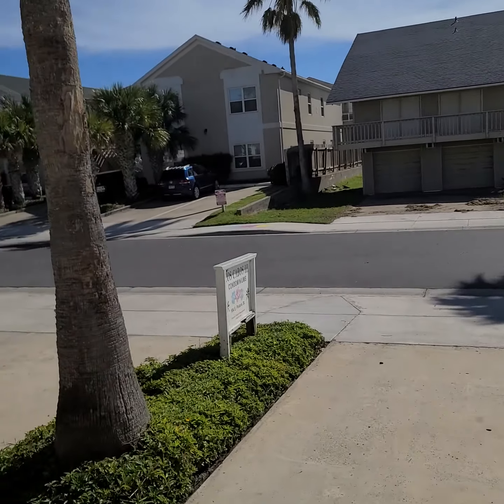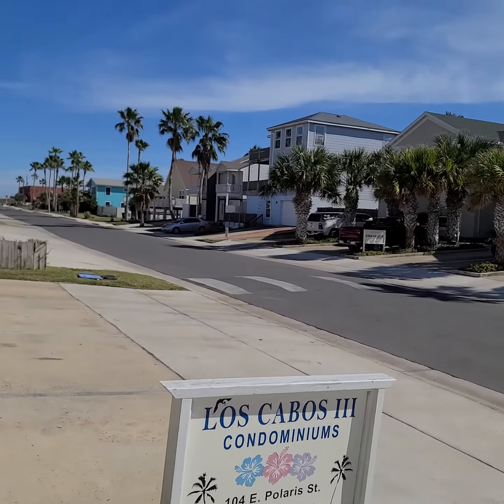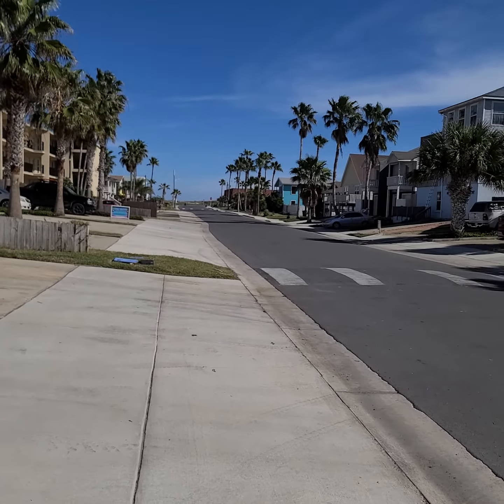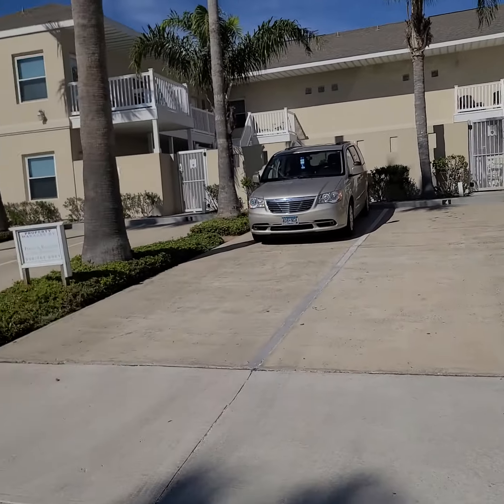With southpadretrips.com — if you're interested in booking this two-bedroom, two-bath condo for your family, call us at 956-242-0904. That's 956-242-0904. Southpadretrips.com. This is Los Cabos Three.